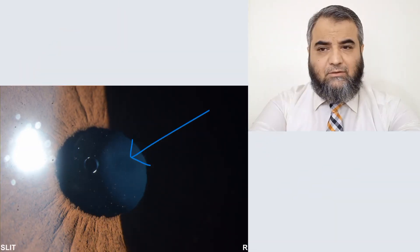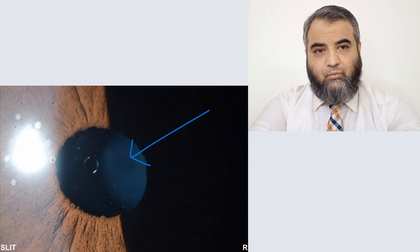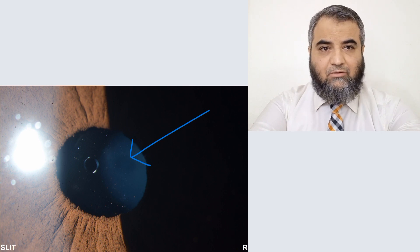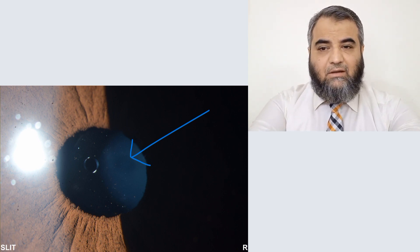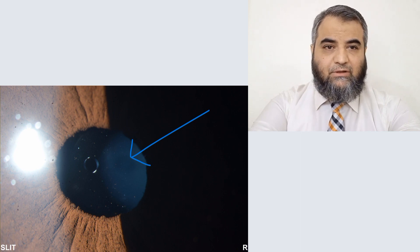A closer look at the lens. You can see there is a deposition of pigments on the lens anterior surface. This usually occurs when there is contact between the ICL and the iris. That chafing, that rubbing leads to the release of pigments which get deposited on the lens surface.